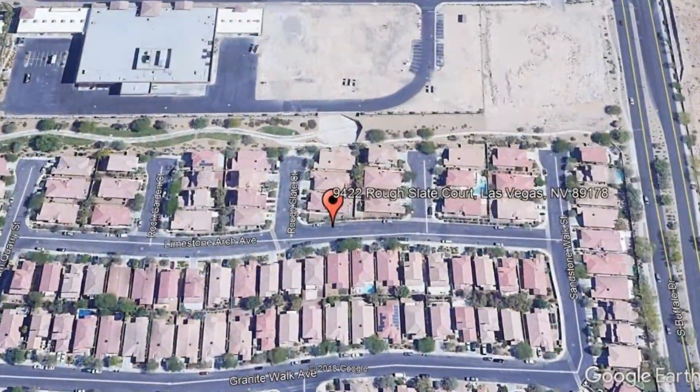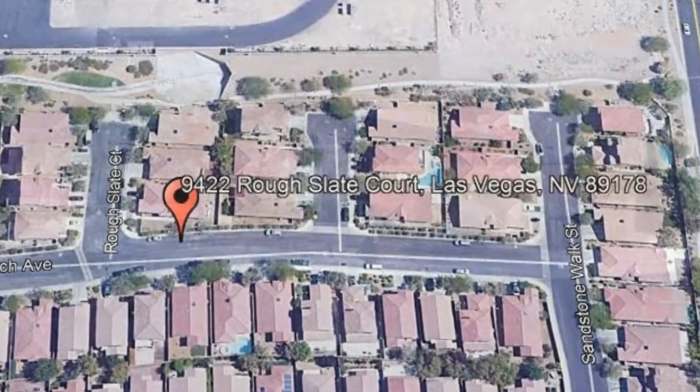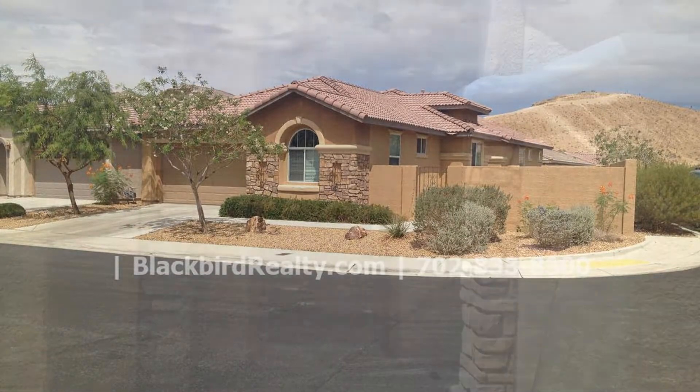9422 Rough Slate Court, Las Vegas, Nevada. Check out this single-story three-bedroom home in Mountain's Edge.